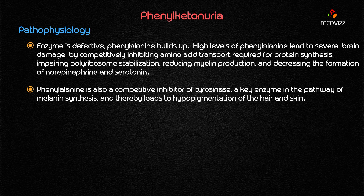Phenylalanine is also a competitive inhibitor of tyrosinase, which is a key enzyme in the pathway of melanin synthesis. Because tyrosinase is inhibited, this leads to hypopigmentation of the hair as well as the skin. That is the reason the patient presents with blonde hair and blue eyes — because phenylalanine competitively inhibits tyrosinase, blocking melanin synthesis.